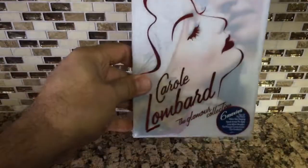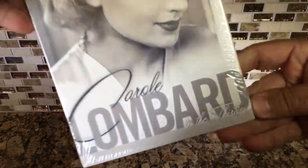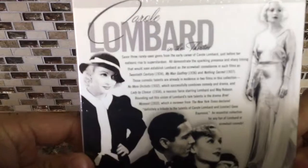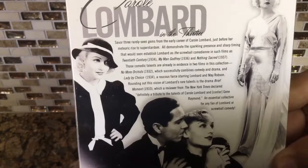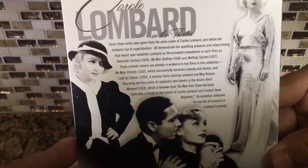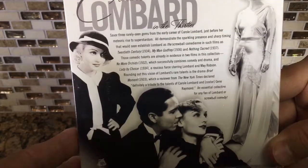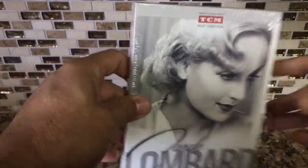Then the next one is Carole Lombard in the 30s. This one has 'No More Orchids,' 'Lady by Choice,' and 'Brief Moment' — from 1932, 1933, and 1934 — some of her early movies. Again a Turner Classic Movies release. Glad to have this in the collection.